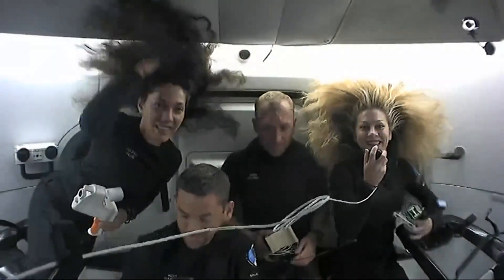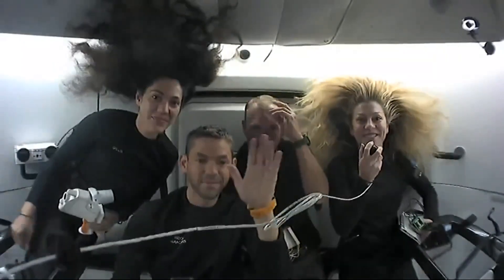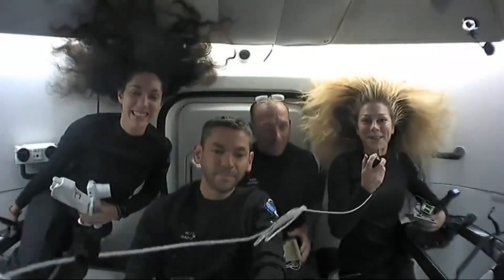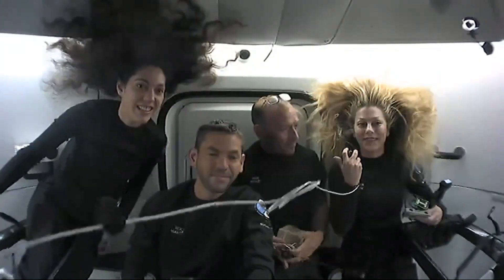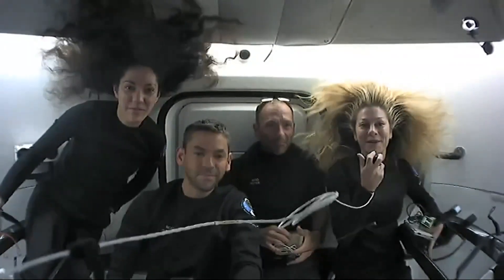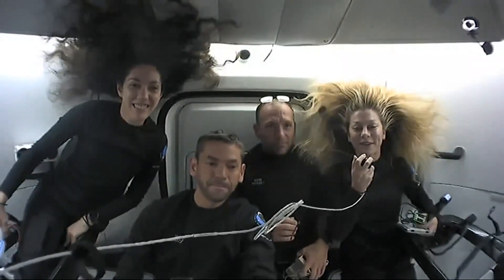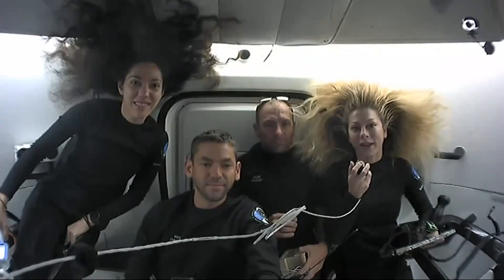Hello and welcome to the Dragon spacecraft. You are here with the Polaris Dawn crew. My name is Anna Menon — I am one of the mission specialists and the medical officer for our mission. This is Kit Poteet, our pilot. Jared Isaacman is our mission commander, and Sarah Gillis is our mission specialist. We are so excited to talk to you today about some of the science and research we are doing on board here.